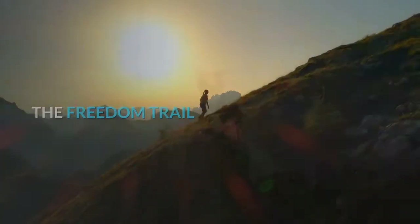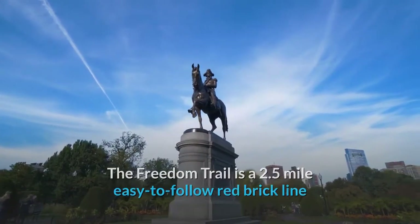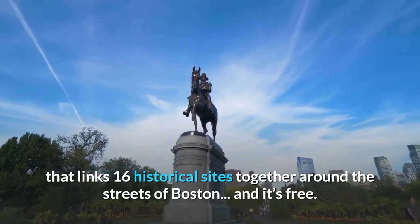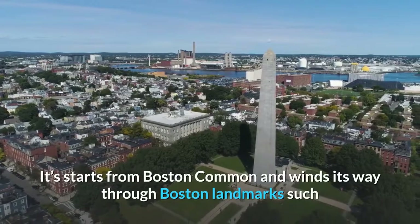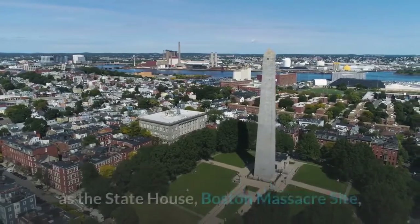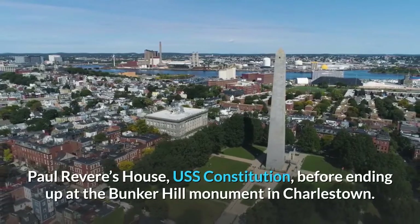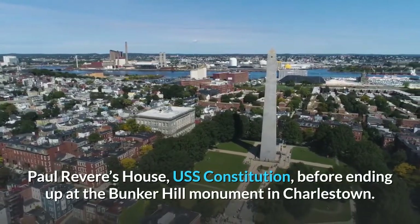The Freedom Trail is a 2.5-mile easy-to-follow red brick line that links 16 historical sites together around the streets of Boston — and it's free. It starts from Boston Common and winds its way through Boston landmarks such as the State House, Boston Massacre Site, Paul Revere's House, and USS Constitution, before ending up at the Bunker Hill Monument in Charlestown.